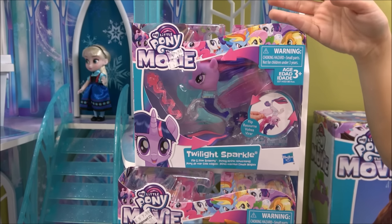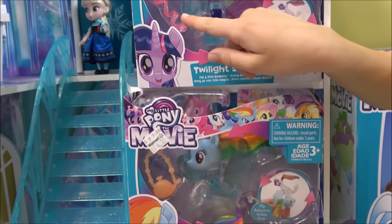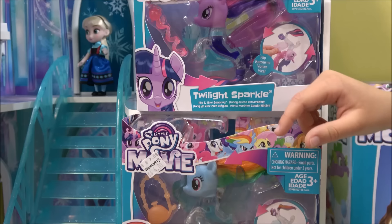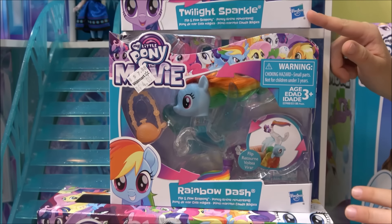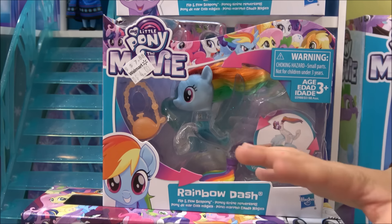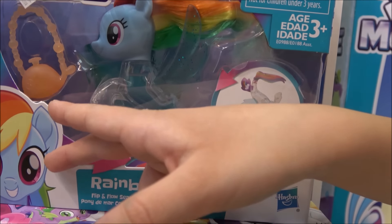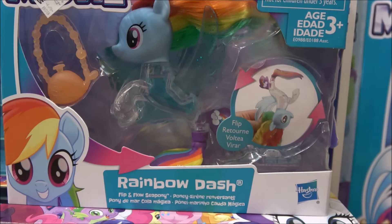Right here we have Twilight Sparkle as a mermaid — she looks so cute and beautiful, and it looks like she has a little hair extension. Now let's go to Rainbow Dash as a mermaid. She is very pretty and similar to Twilight Sparkle, but she has this little purse that's like a tea kettle or something.